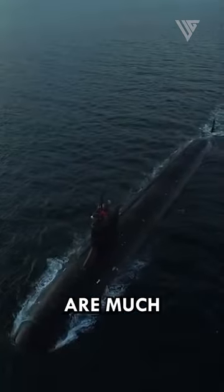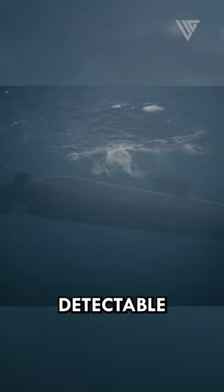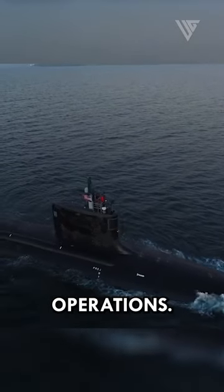Nuclear reactors are much quieter than diesel engines, which makes nuclear submarines less detectable by enemy sonar. This is an important advantage for submarines, as they are often used for intelligence gathering and special operations.